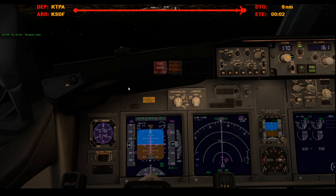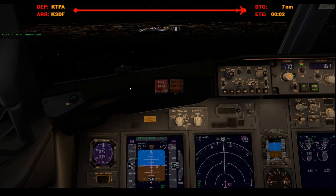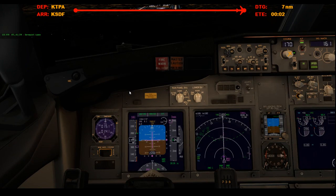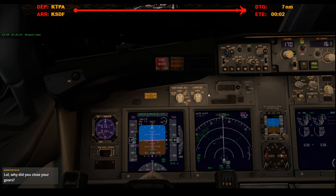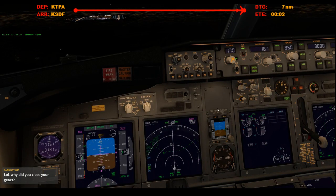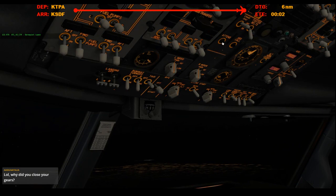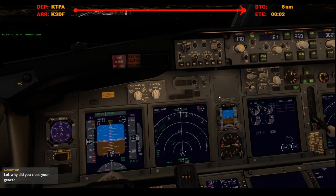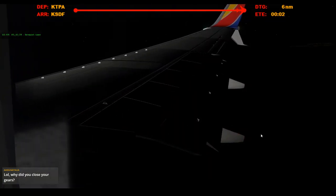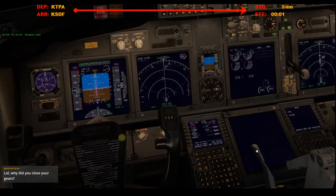We're on single channel. We're over Churchill, let's get the gear down. Three green, and we'll notify the cabin. Main taxi light on. Let's do flaps 15.